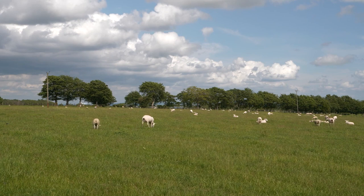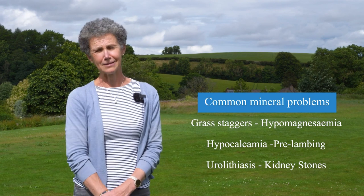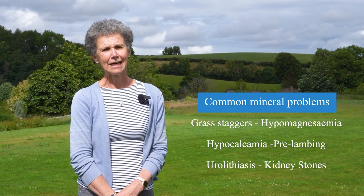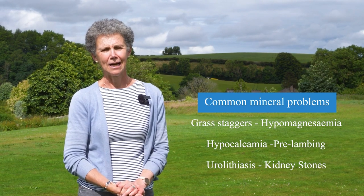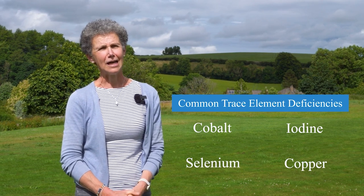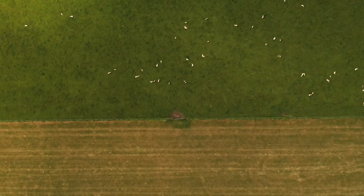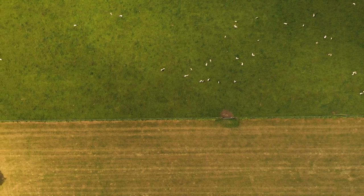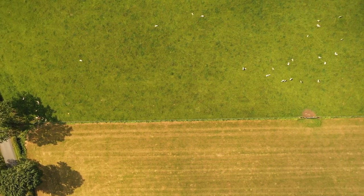The most common major mineral problems are hypomagnesaemia or grass staggers, hypocalcaemia which is effectively a calcium deficiency, and quite commonly in sheep I see cases of urolithiasis in lambs, which is basically an imbalance of the major minerals. In terms of trace elements I see a lot of cobalt deficiency, a fair bit of iodine, selenium and copper deficiency. Copper deficiency is less common these days given that most farmers are well aware of that problem, but cobalt, selenium and iodine crop up fairly regularly on farms I'm dealing with.